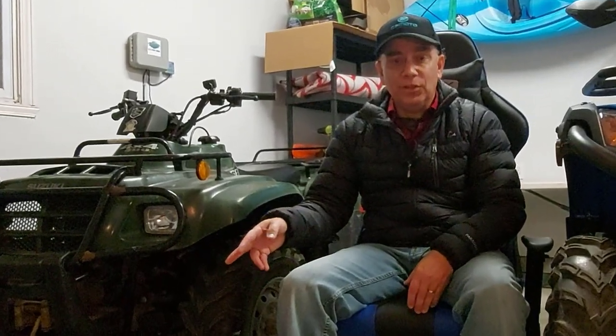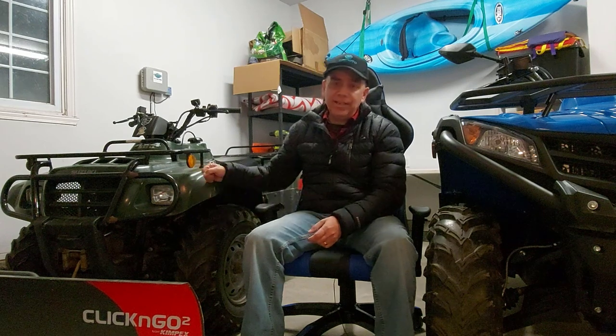I didn't know anything about plow blades at the time — which were good, which were bad. I got lucky when I looked around online and found a dealer about 45 minutes south that sold the Kimpex Click & Go 2 plow system. I chose this one and it turned out to be a beast. It's never broken down on me, it's amazing to use, and luckily the ATV already had a winch on it, so I didn't have to buy one separately.